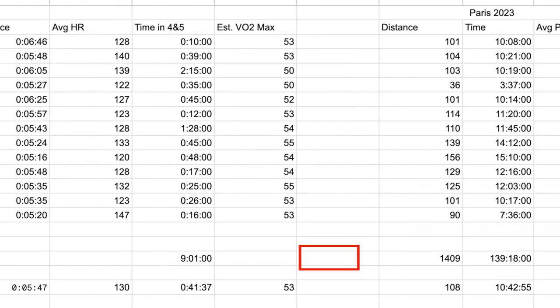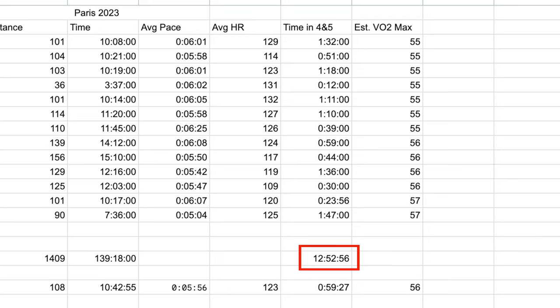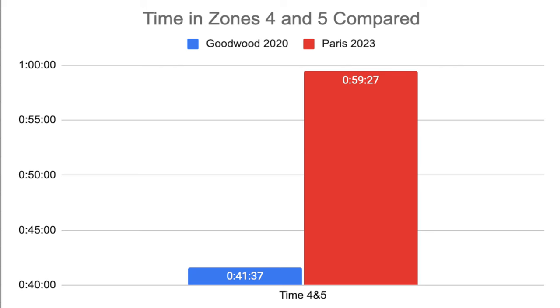That averaged just 41 minutes per week in zones 4 and 5 for Goodwood. For the Paris training block I spent significantly more time there — nearly 4 hours more, almost 13 hours total — averaging 1 hour per week in zones 4 or 5. So compared to the 41 minutes per week at Goodwood, I was doing significantly more hard efforts, significantly more fast running, significantly more interval sessions for Paris.